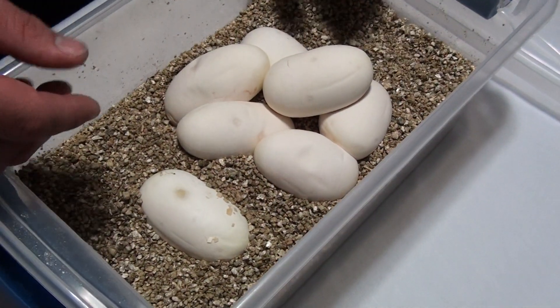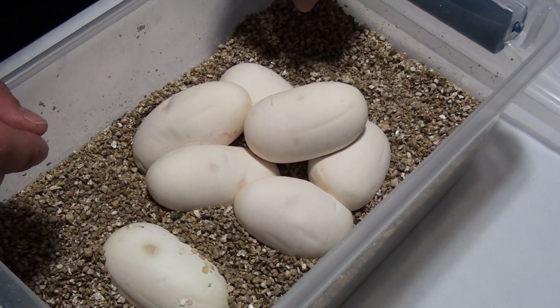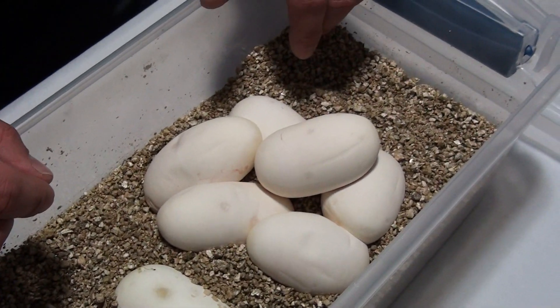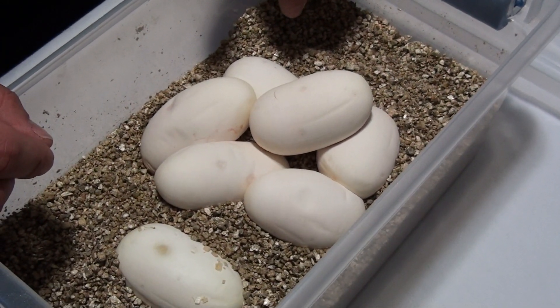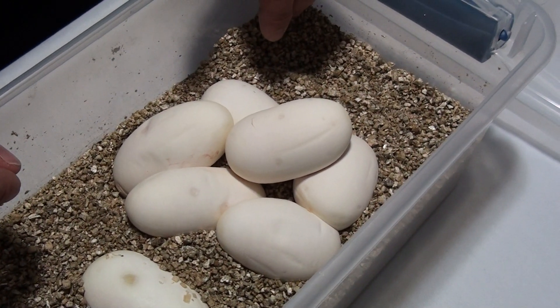Awesome — the biggest clutch I've ever had to date. Thanks for watching, I'll keep you guys updated on everything. You can visit my website at hissyfavoritereptiles.com, and I'll update you guys as soon as I can. Thanks for watching.